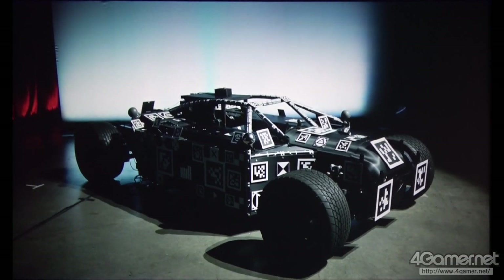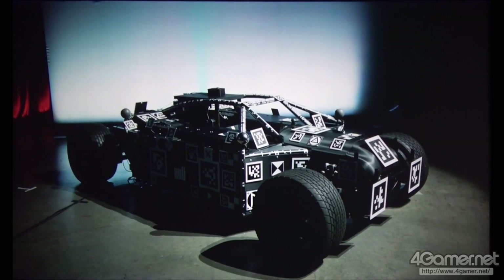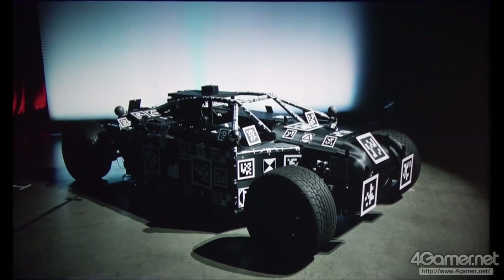For shoots where the main characters or objects are entirely CG, the raw video feed like this is not the most helpful, even with placeholders. Where would the headlights or the driver be exactly in frame here? Lighting and framing can be guesswork.